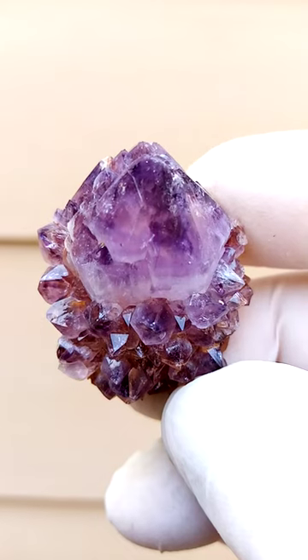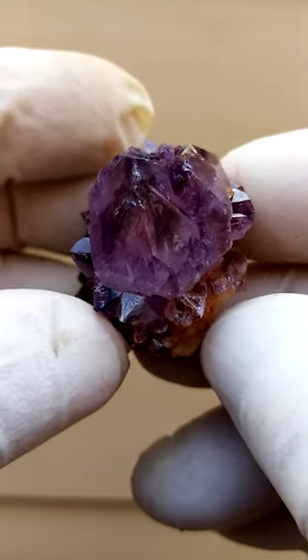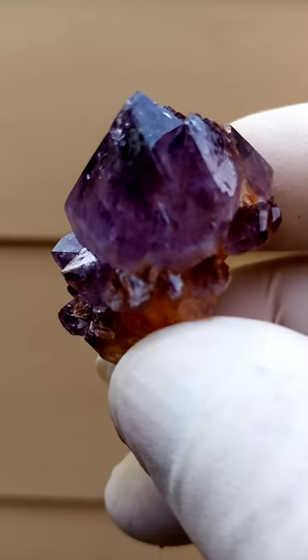So here, predominantly amethyst — a nice, rich, dark amethyst. Another crystal greying in — it seems that those two are joined at the hip over there.